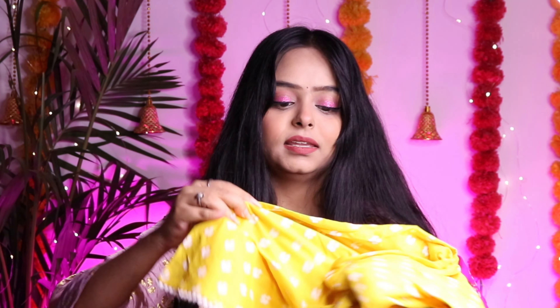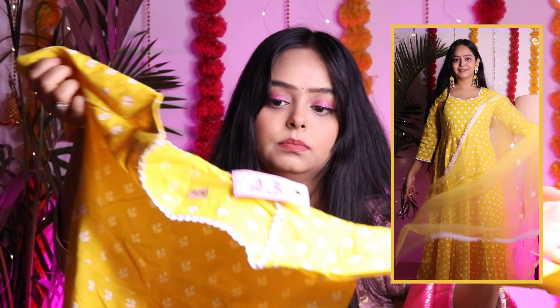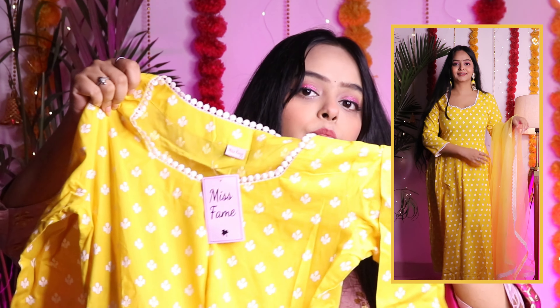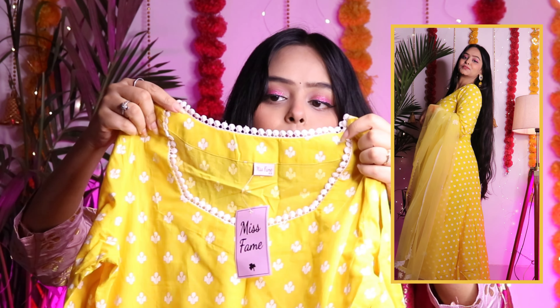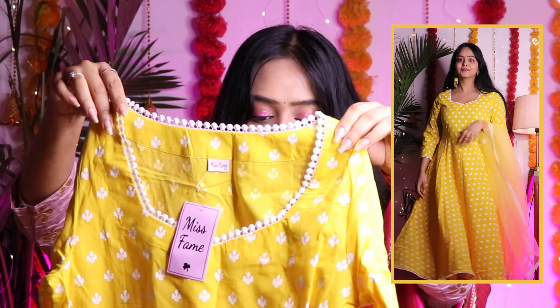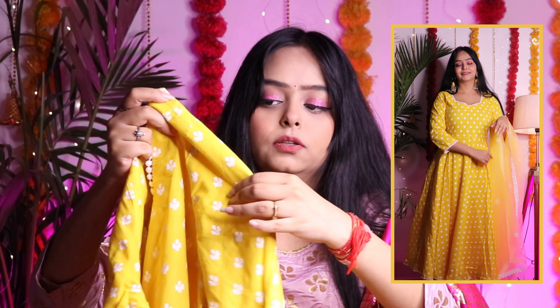Next is this yellow outfit and this yellow is very good. It is also cotton — proper cotton. It is a straight cut, not an anarkali. It has a sweetheart neckline which is very pretty and cute. It has proper lace and overall it is a printed outfit — very nice.